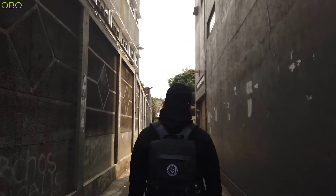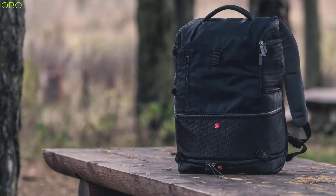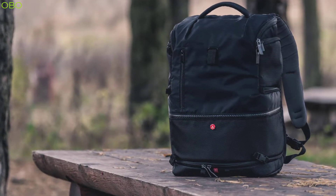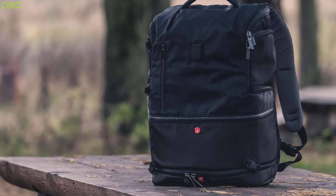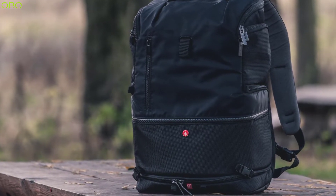Backpacks are bags used to carry items needed for travel. They often have pockets and compartments, and can be made from a variety of materials. The earliest backpacks were made from animal skins, such as those of the bear or the wolf. The first backpacks were carried by soldiers to carry their personal belongings during military campaigns.